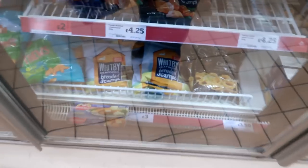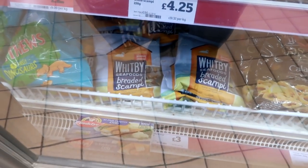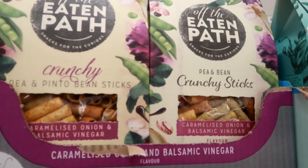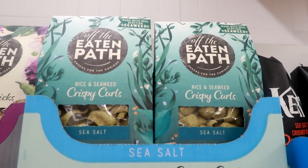My boss recently recommended the Whitby breaded fish — I think it's the lemon sole. I haven't found them yet though. Limited selection of snacks but they do have some off-the-beaten-path stuff: teas, beans, rice, and seaweed crispy curls. I think that's it for my little exploration of this small Sainsbury's.